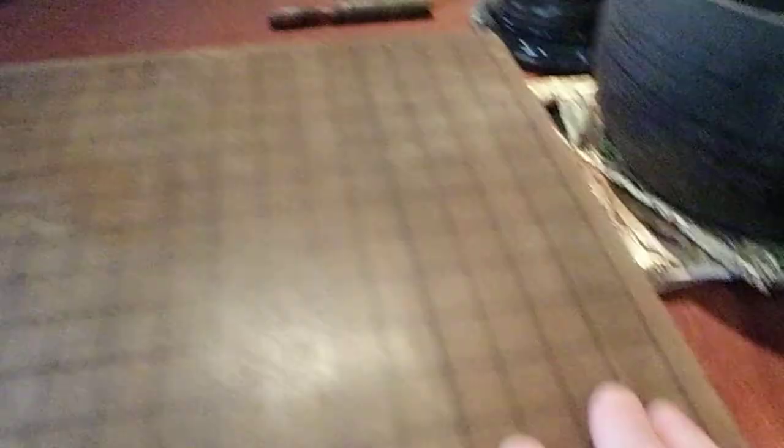Just plonk it down like that — she sits good. The playing surface is beautiful and smooth. There's nicks, there's bonks — who gives a toss, this is good.